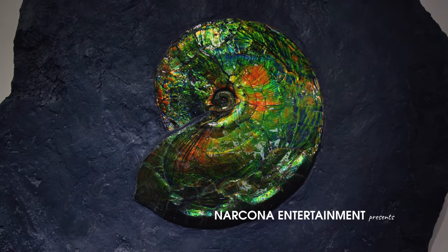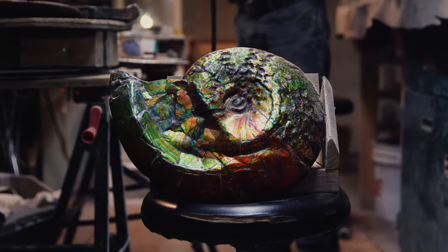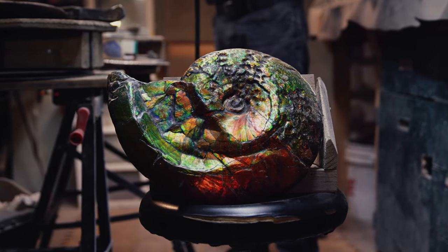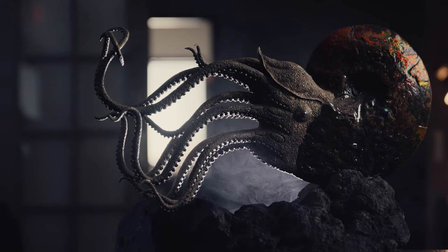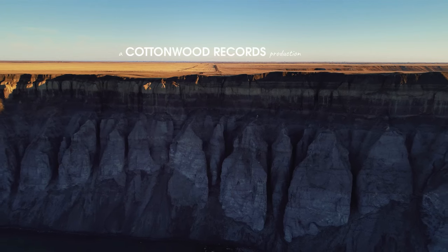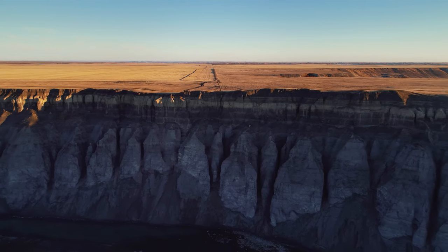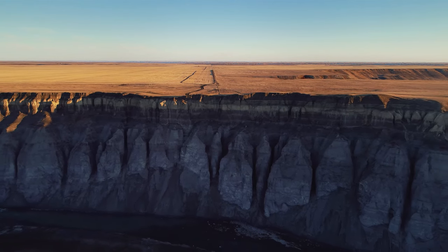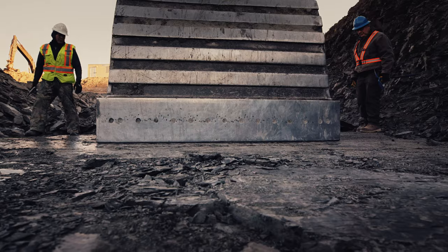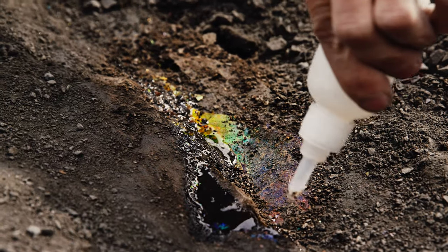One of the rarest and most beautiful gemstones on Earth is derived from 71-million-year-old ammonite fossils. Ammonites are found all over the world — there are over 10,000 species known from the fossil record — but only a select few, found within the Bearpaw Formation in the foothills of Alberta, Canada, developed this iridescence.